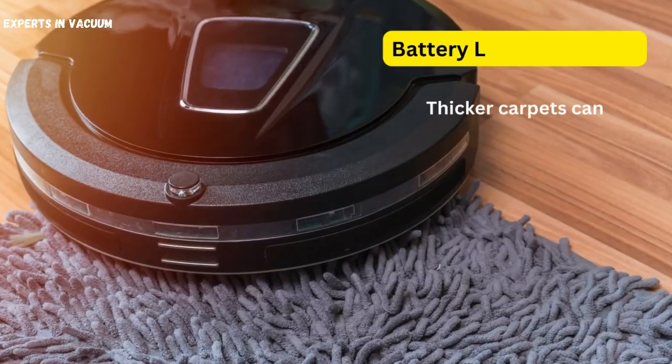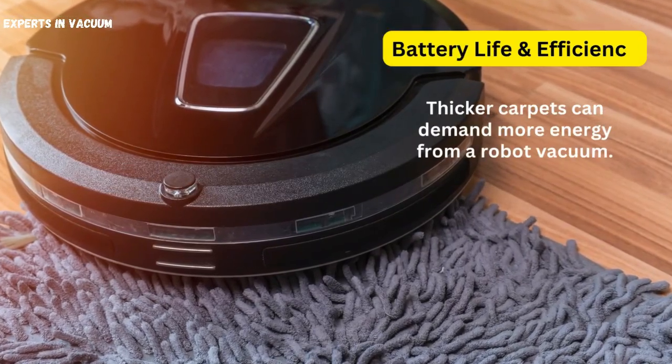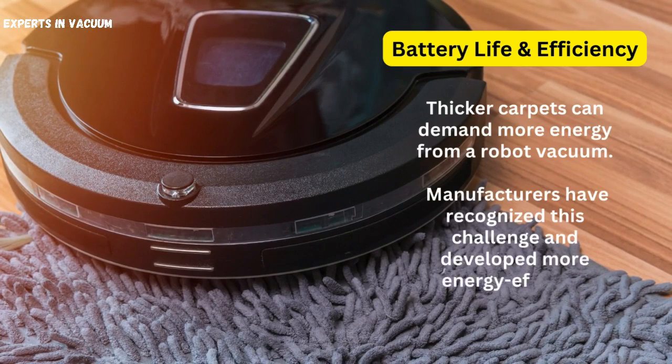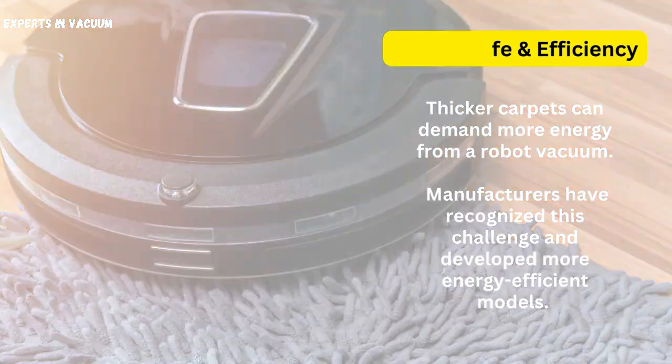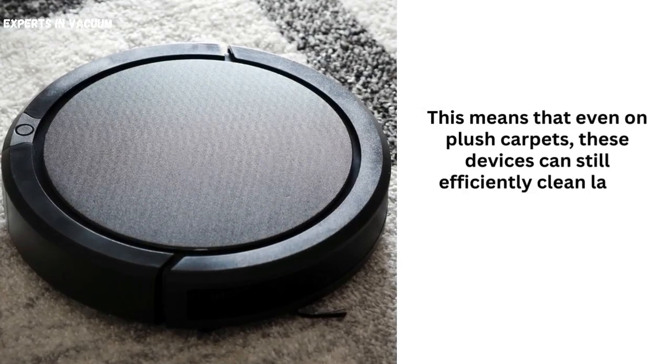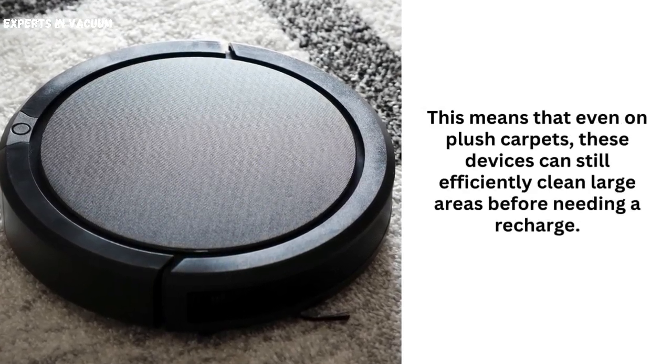Battery life and efficiency. Thicker carpets can demand more energy from a robot vacuum. Manufacturers have recognized this challenge and developed more energy-efficient models. This means that even on plush carpets, these devices can still efficiently clean large areas before needing a recharge.